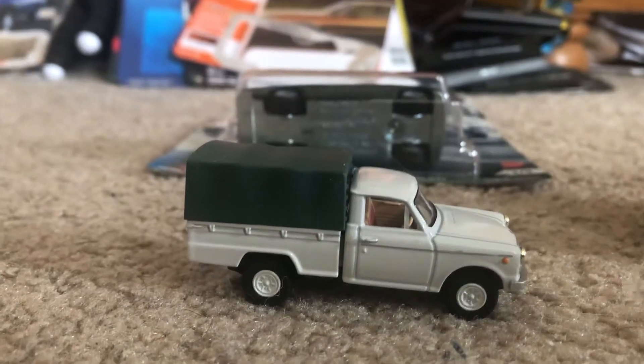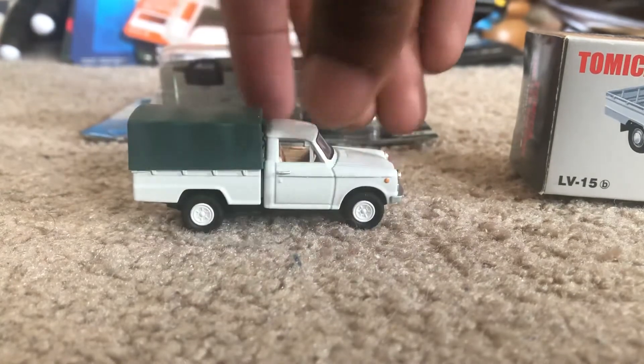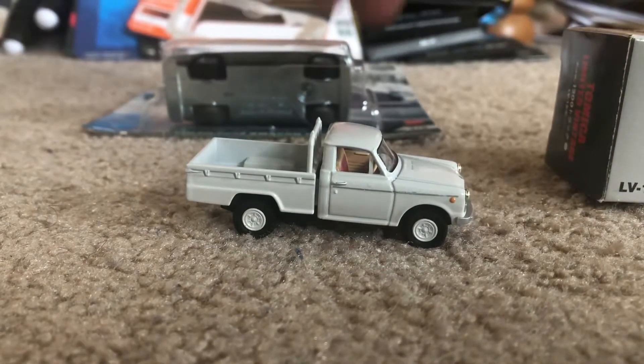It's like the cover that you'd put on the bed of the truck, but it looks really good whether without or with it.